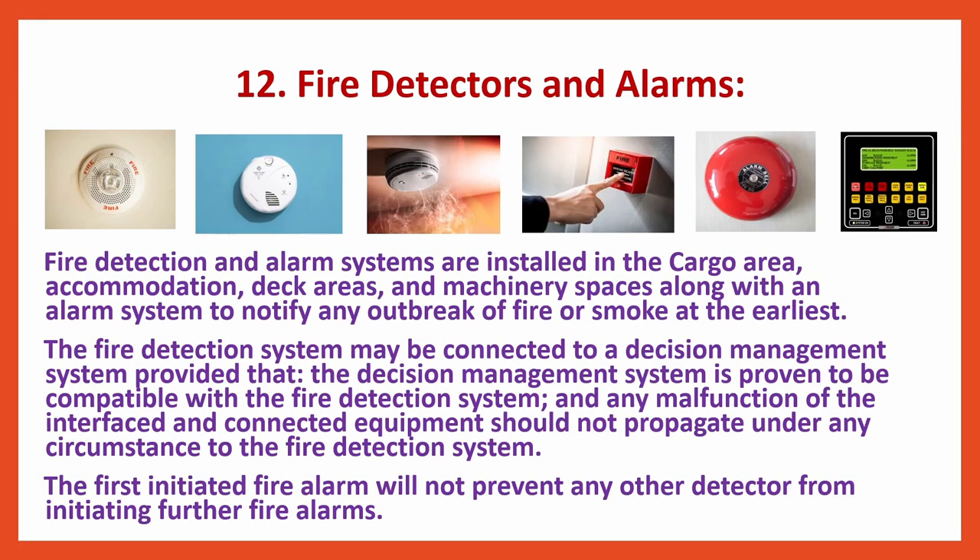Fire detectors and alarms: Fire detection and alarm systems are installed in the cargo area, accommodation, deck areas, and machinery spaces along with an alarm system to notify any outbreak of fire or smoke at the earliest. The fire detection system may be connected to a decision management system, provided that the system is proven compatible and any malfunction of interfaced equipment should not propagate to the fire detection system. The first initiated fire alarm will not prevent any other detector from initiating further fire alarms.